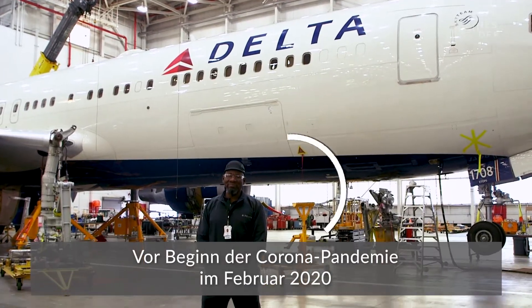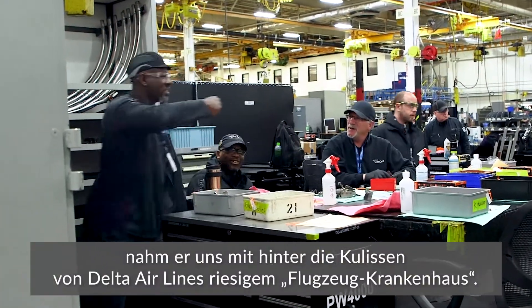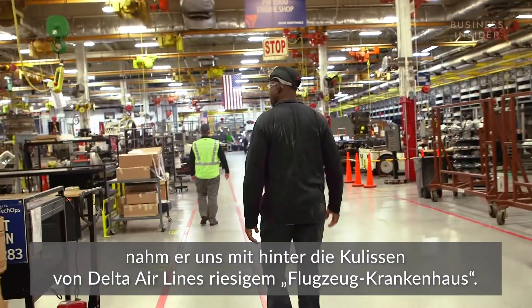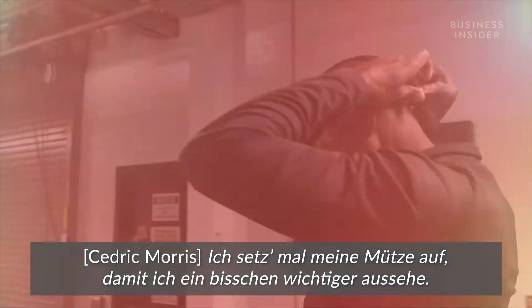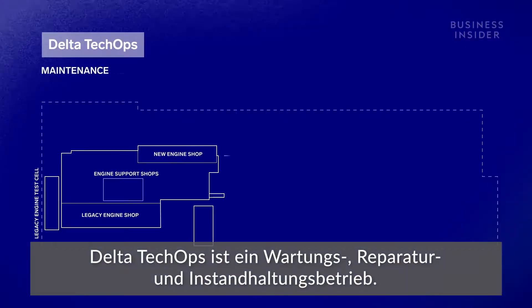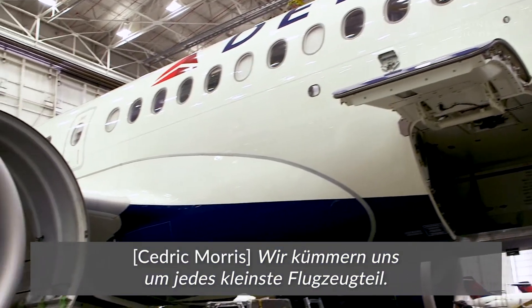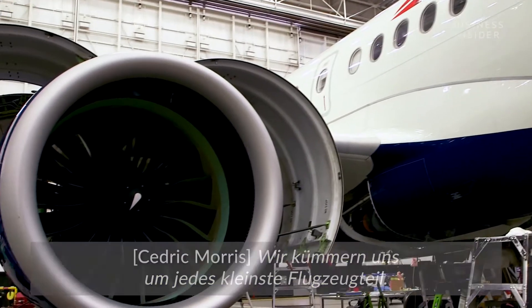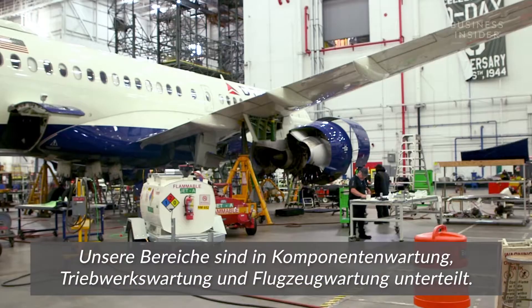That's Cedric. Back in February, before COVID-19 was declared a pandemic, he took us behind the scenes of Delta's massive airplane hospital. Delta Tech Ops is a maintenance, repair, and overhaul — or MRO — business. We do everything that you see on that aircraft. We have component maintenance, engine maintenance, and aircraft maintenance.